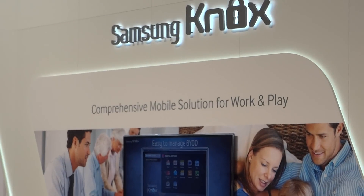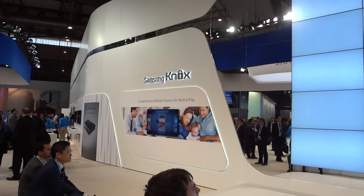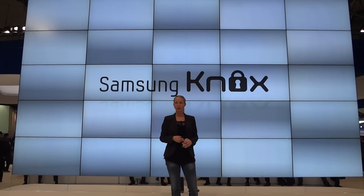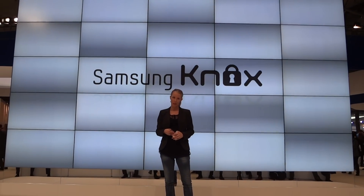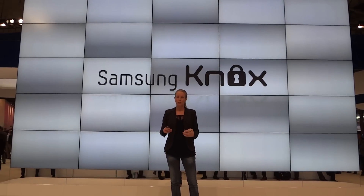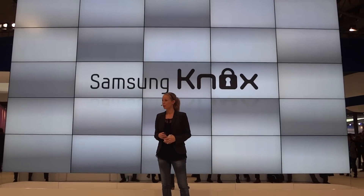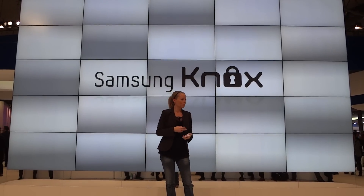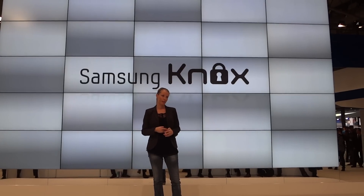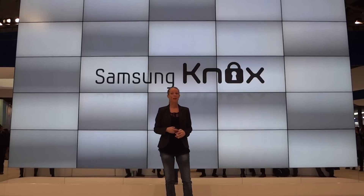A new revolutionary mobile enterprise solution called Samsung Knox. The wide adoption of smartphones has revolutionized our corporate as well as private lives. The most noticeable trend in the enterprise market is BYOD — bring your own device to work — and new trends bring new challenges, particularly around mobile security, manageability, and the protection of user privacy when using a device for both work and play. Samsung Knox is Samsung's answer for embracing BYOD and overcoming these challenges.